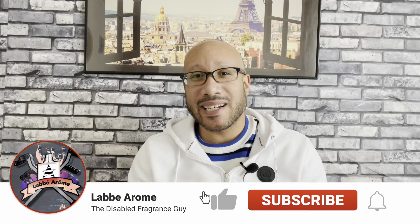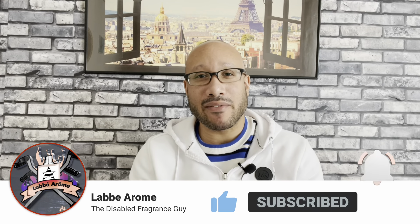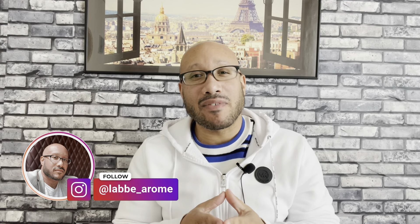Hey everybody, it's your boy LeBay Arome, the Disabled Fragrance Guy, and I'm back for another review. Do me a favor if you haven't done so already — go down below, like, and subscribe to the channel. While you're down there, hit that notification bell so you'll be notified every time I drop a video to YouTube. I have weekly content. I want to thank you for riding with me so far. Let's keep it rolling today with another stellar review.